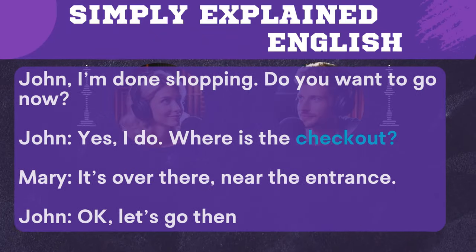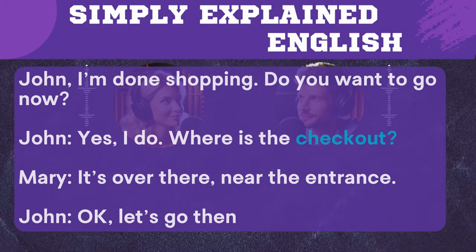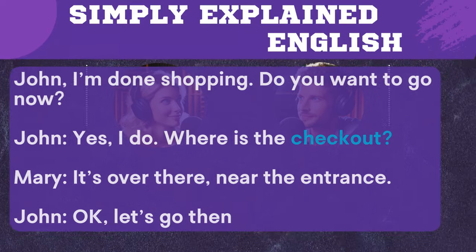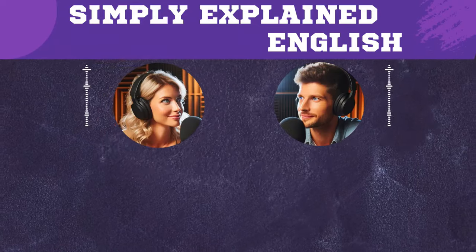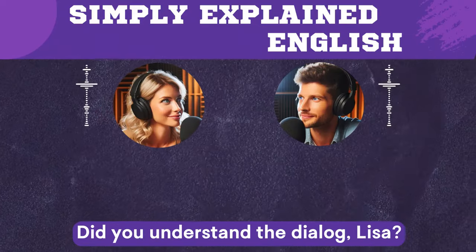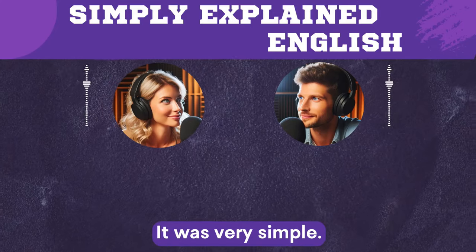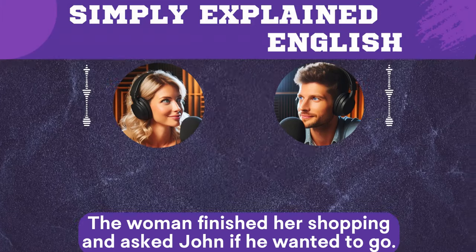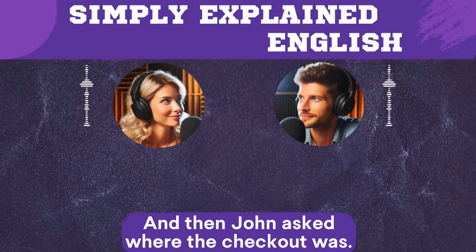John, I'm done shopping. Do you want to go now? Yes, I do. Where is the checkout? It's over there, near the entrance. Okay, let's go then. Did you understand the dialogue, Lisa? Yes, I did. It was very simple. The woman finished her shopping and asked John if he wanted to go, and then John asked where the checkout was.